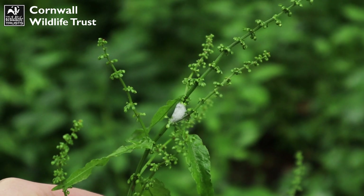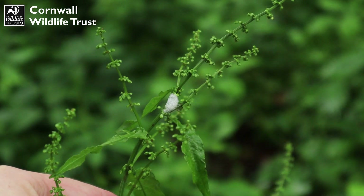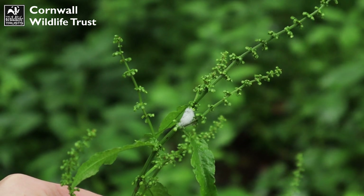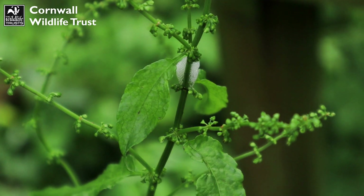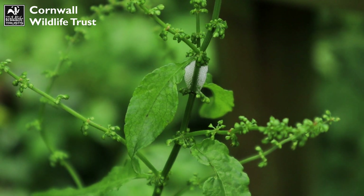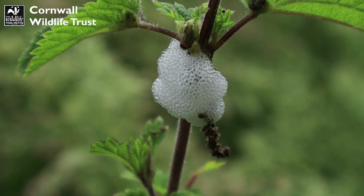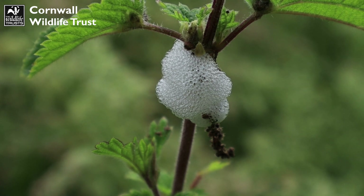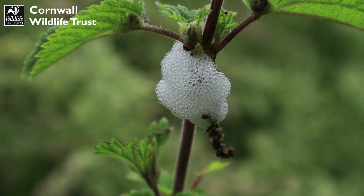Have you ever come across this kind of spit-like substance on plants in hedgerow areas and wondered what it is? Well this is actually secreted by the nymphs of an insect called a froghopper. The nymphs secrete this spit-like substance from their back ends during their nymph stage as protection. So yes, inside this substance here is a little froghopper nymph, but we do not want to disturb him, so you can leave that up to your imagination.